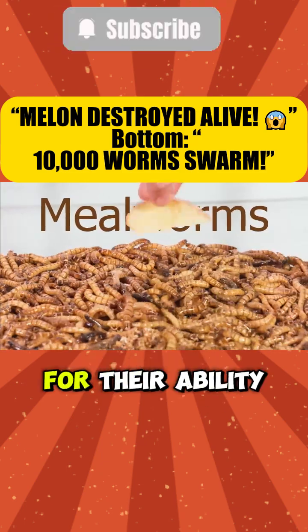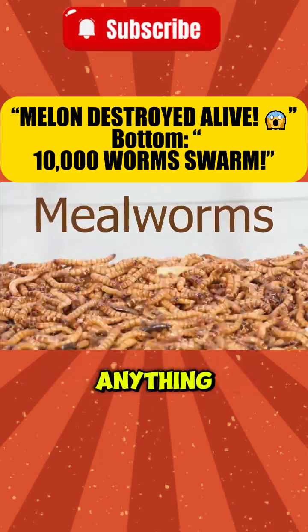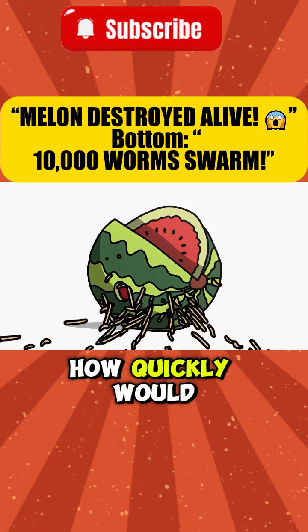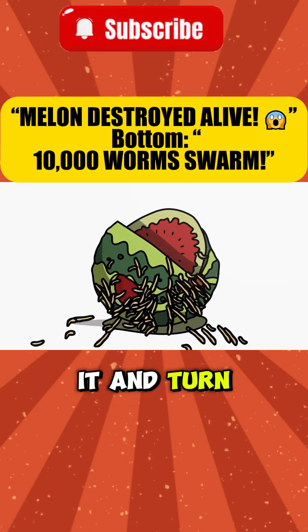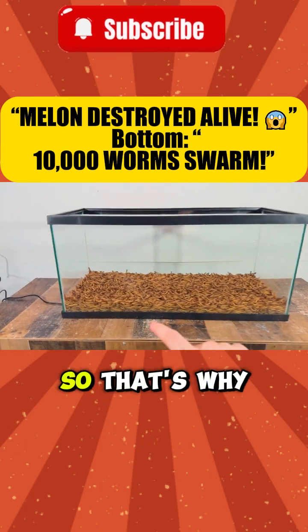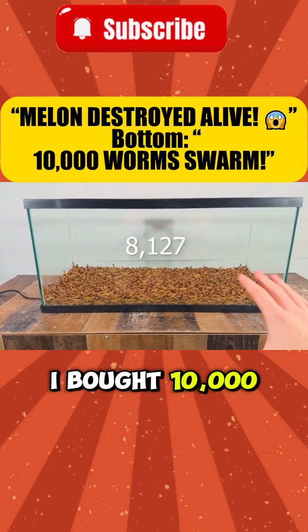These are mealworms, and they're known for their ability to eat almost anything. But what if you put 10,000 mealworms on a whole watermelon? How quickly would they completely eat it and turn it to mush despite its massive size? I don't know, so that's why I bought 10,000 mealworms.